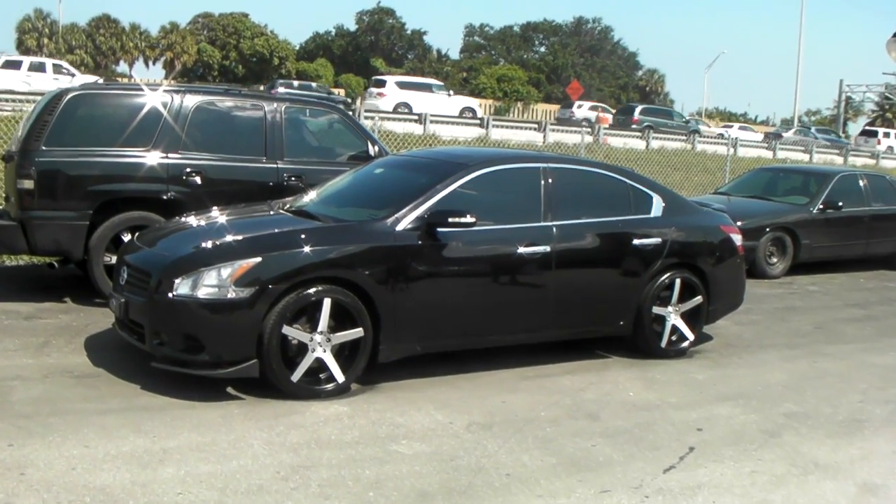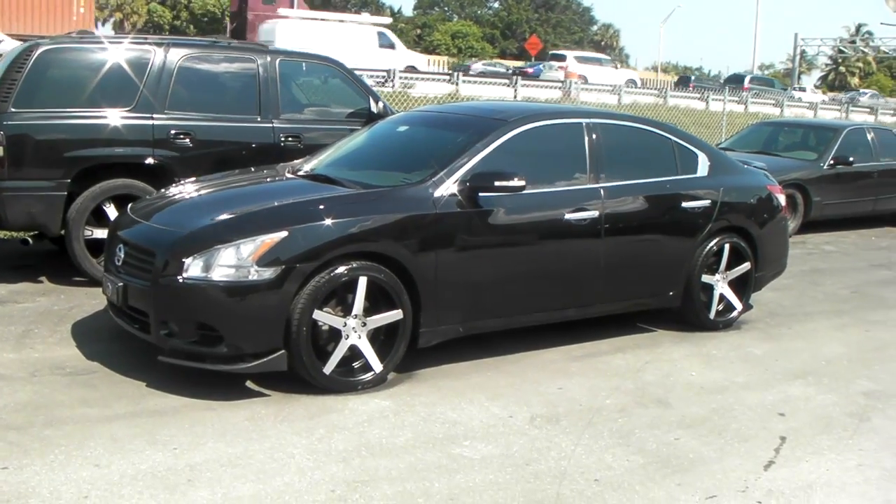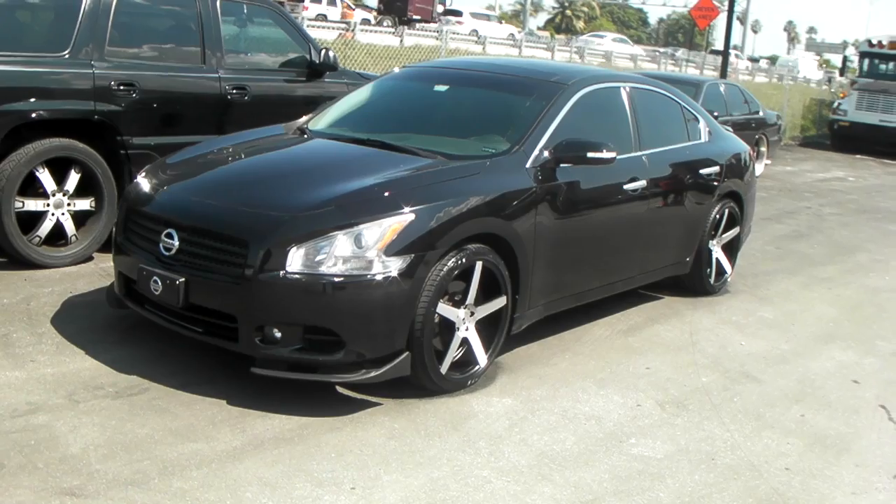It's your boy KB from Doves & Tires TV at DovesAndTires.com — tires, wheels, and more, shipped to your door. Find us online at DovesAndTires.com or call us at 877-544-8473.